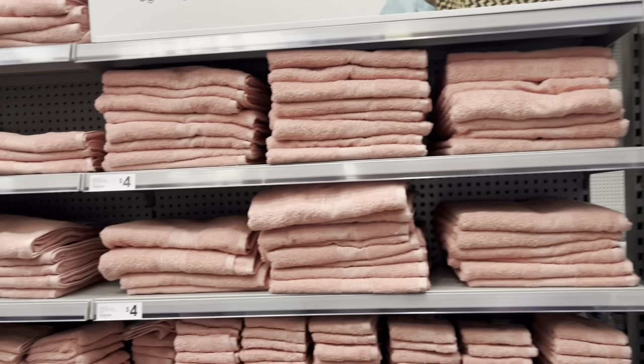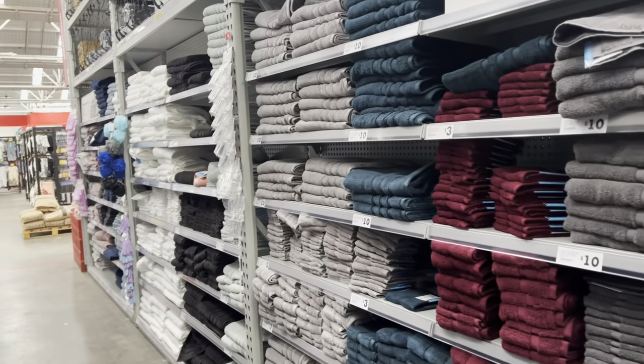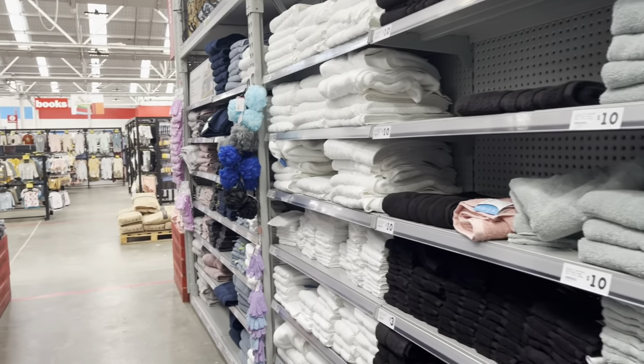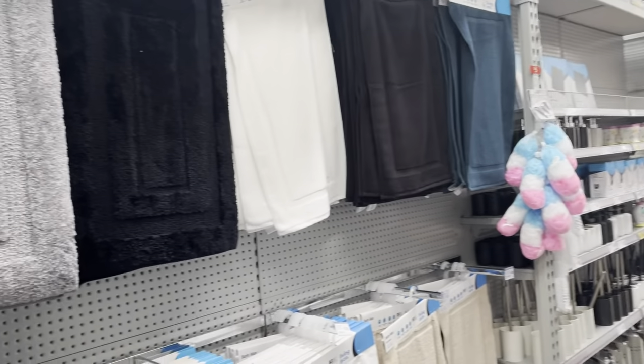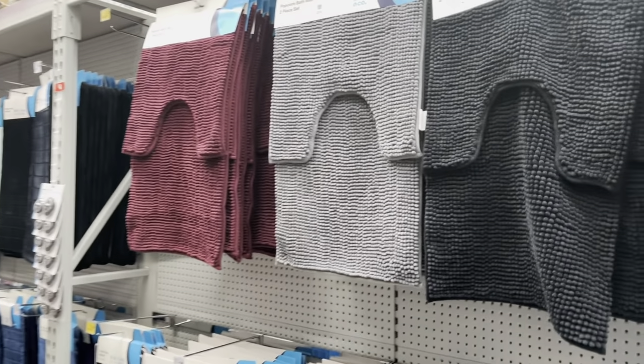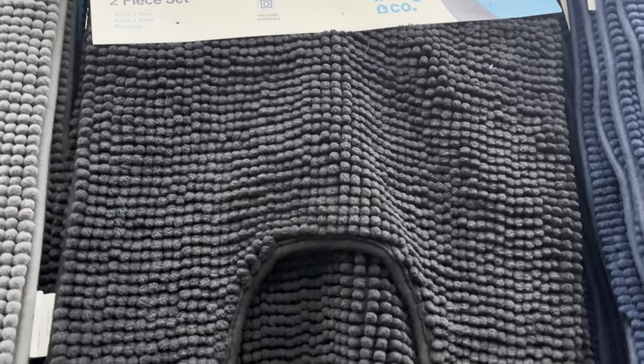Here we are in the towel aisle. You can get different sizes and different colors — the options are endless and you'll definitely find something for every family. Just on the other side there are more bathroom products: bath mats, and if you want a set or just a single one you can definitely get a good price on them.